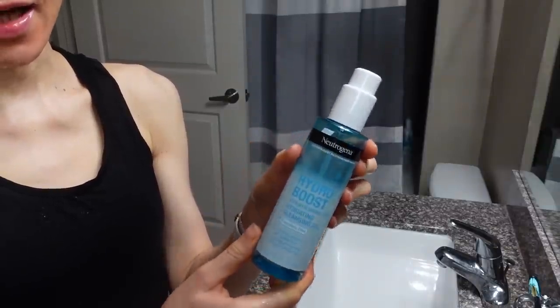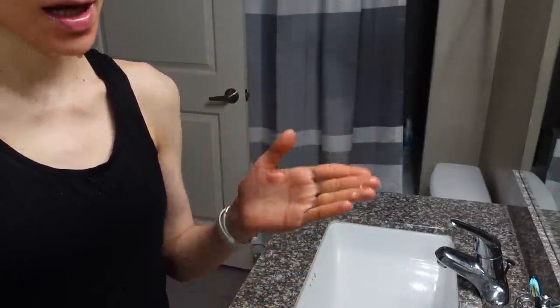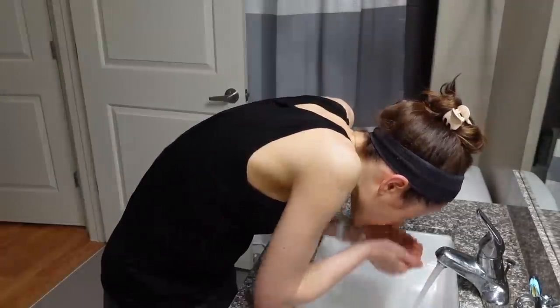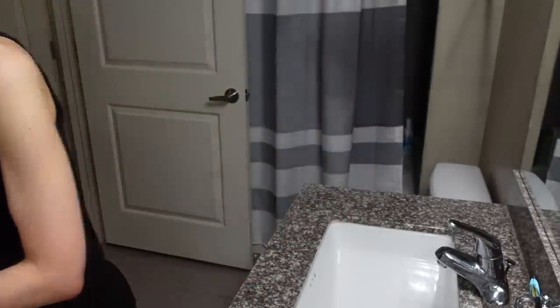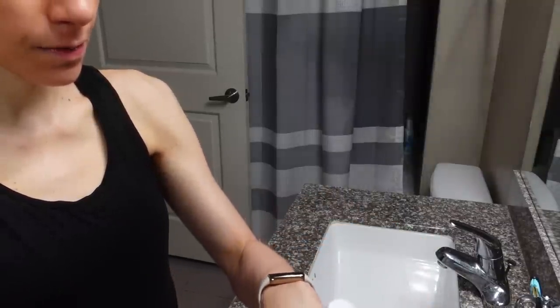Starting off with the Neutrogena Hydro Boost hydrating cleansing gel as a face wash and hand wash. I finished up the urea face cream from Eucerin, and I've got just a little bit left of my Xeroid rachitic cream, so I'm going to come in with that — it looks like two eyeballs.